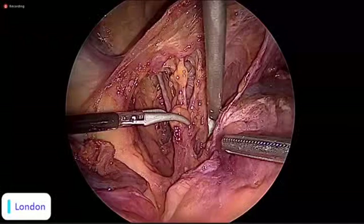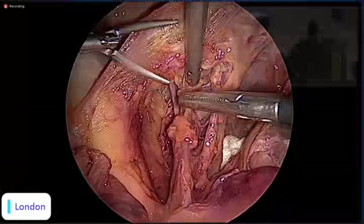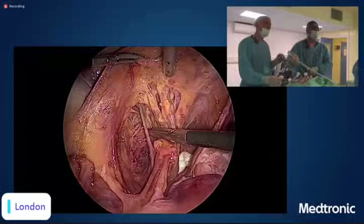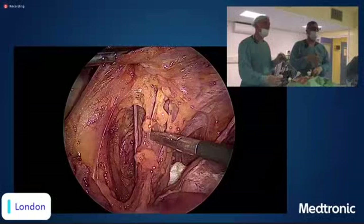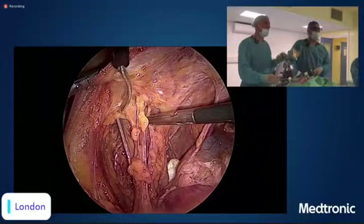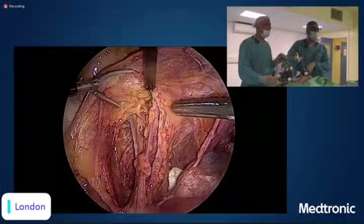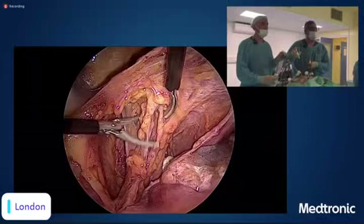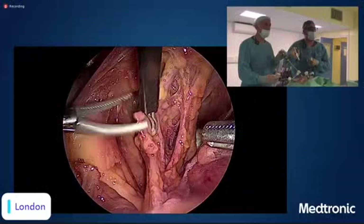We identify the medial pararectal space, the lateral pararectal space, and then dig little by little. Regarding the superior vesical artery and uterine artery variations coming off the internal iliac — we can have a look. As for when to sacrifice the hypogastric nerve: as infrequently as possible. If it has to happen on one side because of deep parametrial disease, you must be very careful to preserve it on the other side absolutely.